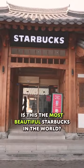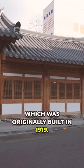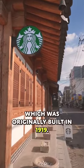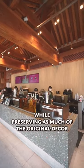Is this the most beautiful Starbucks in the world? It's located inside a traditional Korean house called a hanok, which was originally built in 1919. The cafe section looks more modern while preserving as much of the original decor as possible.